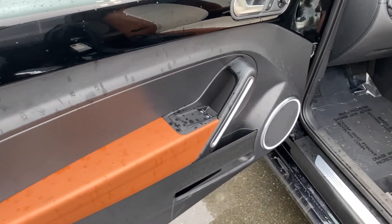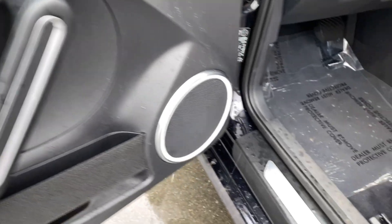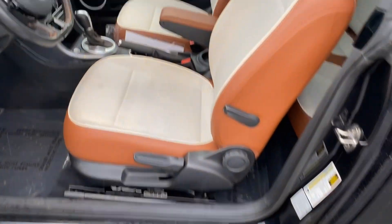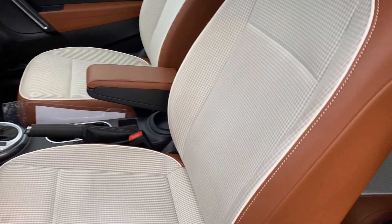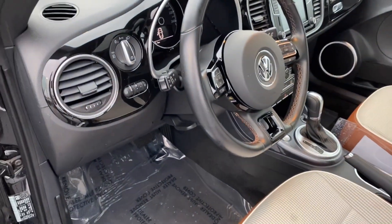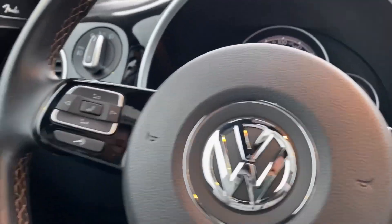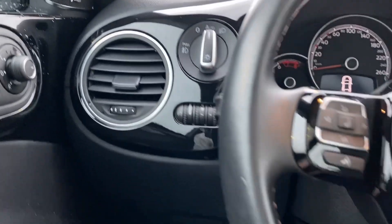Look at the door — very, very nice. Premium audio system right there. There's your manual adjust on the seats, heated front seats. Look at this two-tone interior — it's so nice. Of course, the Volkswagen controls are always sharp. We've got auto headlights.